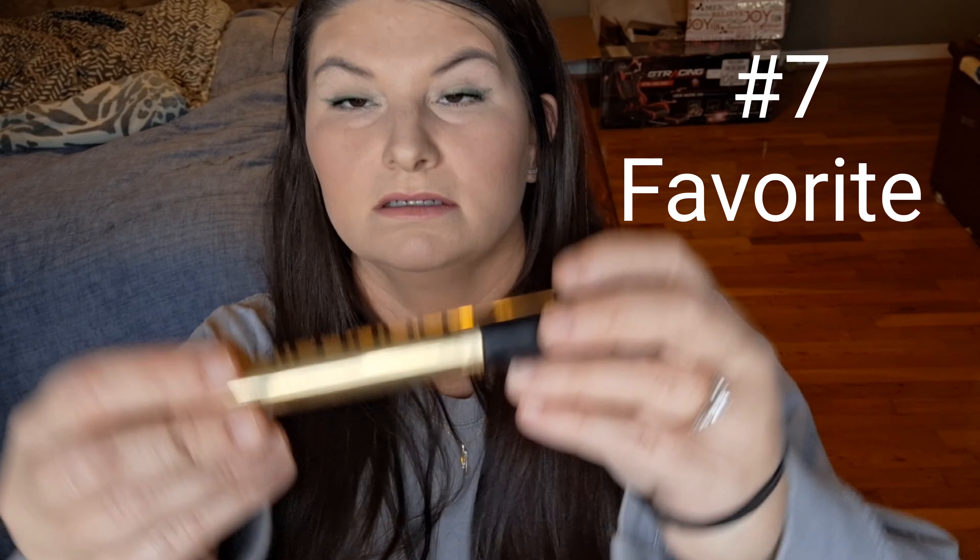For mascara, I'm going with the Milani Anti-Gravity mascara as my favorite — it's the one I have on today. I need to purchase another one. It's really good for my top eyelashes, which are kind of short, straight, and sparse.